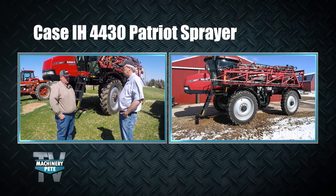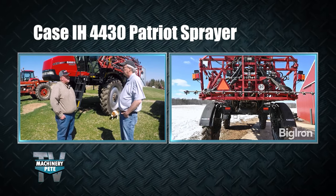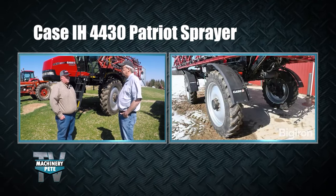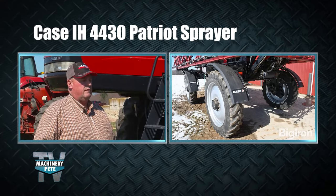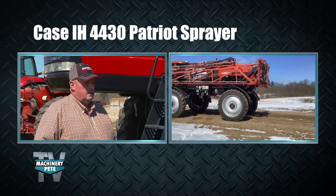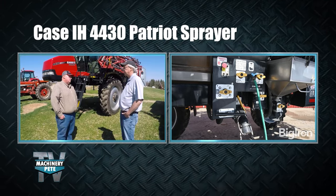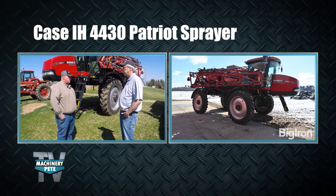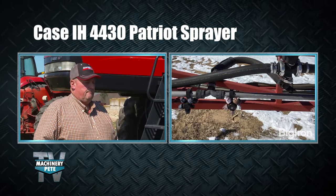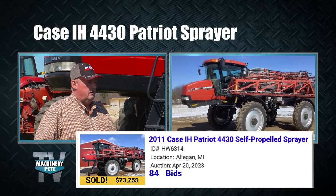Ken wanted to be able to spray when he felt he needed to, rather than rely on the local co-op. The sprayer gave him flexibility to do it when and how he wanted. Coming from a pull-type rig into a self-propelled, going from an 80-foot boom to a 120-foot boom, he thought it was going to be a big education. It wound up being a very smooth transition and a very easy-to-run machine.